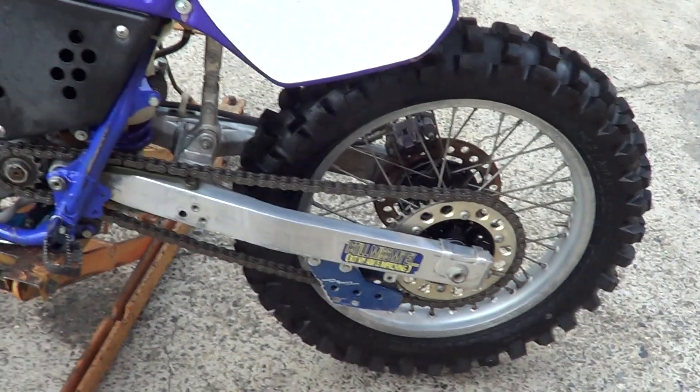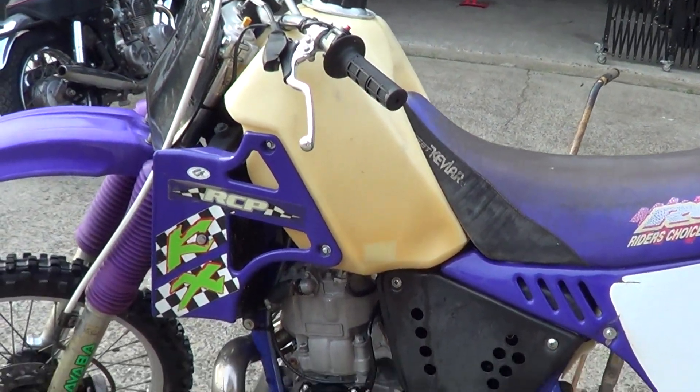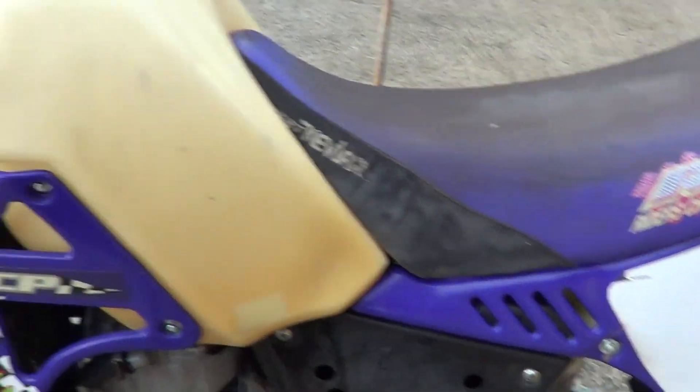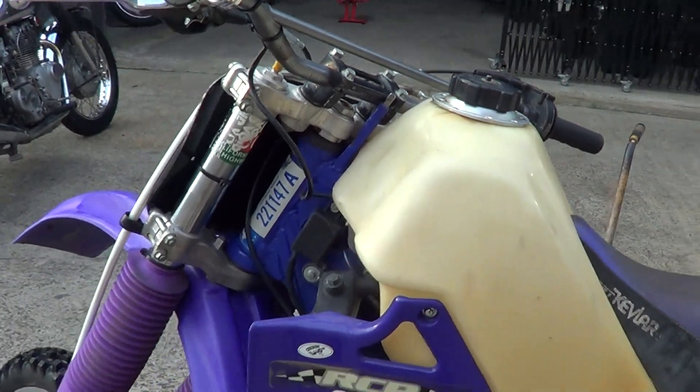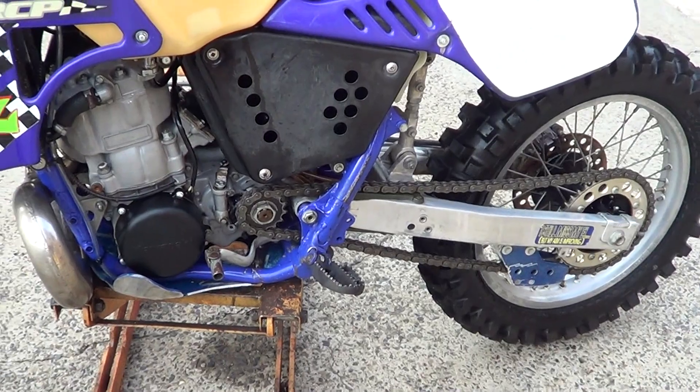Good chain and sprockets. It's going to need an air filter cage. Good straight frame on it — it's always had the bash plate on it so the bottom rails are in good nick.